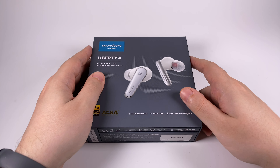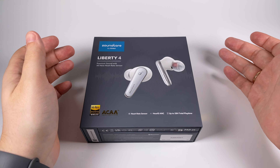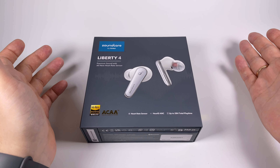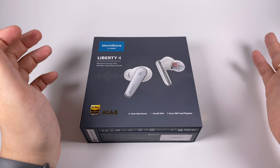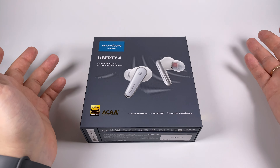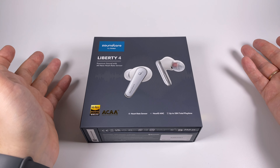If someone asks me what is the most innovative company in the true wireless segment, I'd probably say Anker. Of course we have a lot of big players like Sony, Sennheiser, Apple and others, but Anker is probably the most innovative standalone company, and they proved with their Soundcore line of products that they can create really interesting solutions.